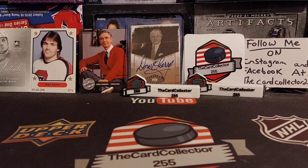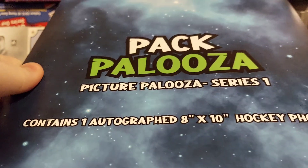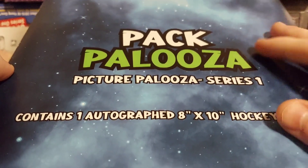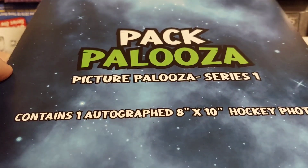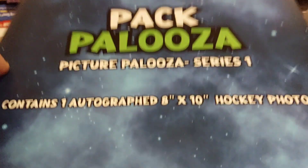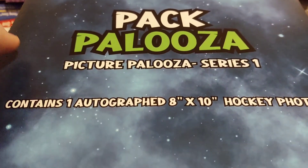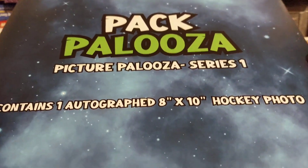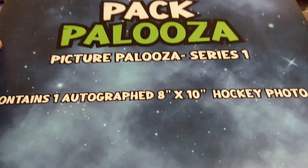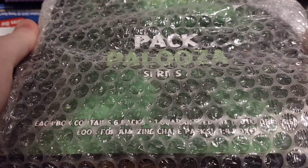Welcome guys, I'm the Card Collector and today we have a very special video — we are doing a giveaway. This is from Pack Palooza, so we are giving away an 8x10 autographed photo at the end of the video. We will see what 8x10 autographed photo they are going to be giving away. I will be mailing this to one lucky fan in North America — Canada or the U.S. — free. So stay tuned.